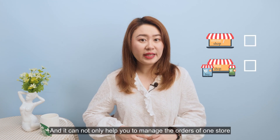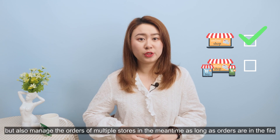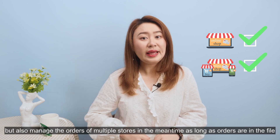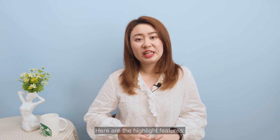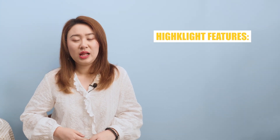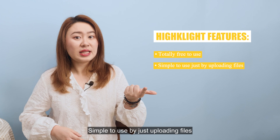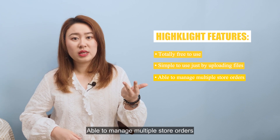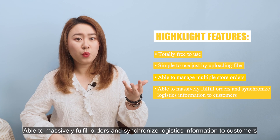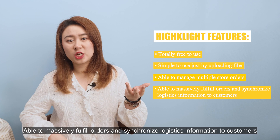Mass Fulfill can not only help you manage orders from one store but also manage orders from multiple stores at the same time, as long as the orders are in the file. Highlight features: totally free to use, simple to use by just uploading files, able to manage multiple store orders, massively fulfill orders, and synchronize logistics information to customers.